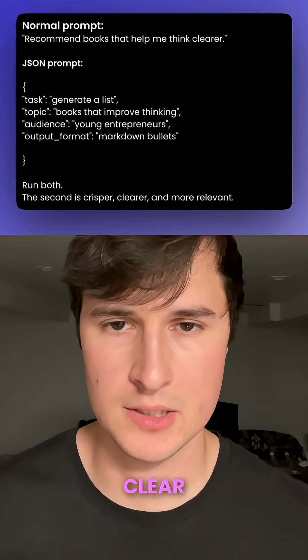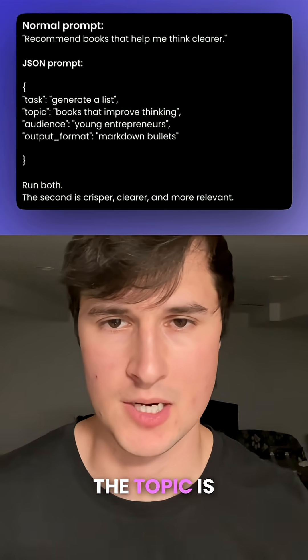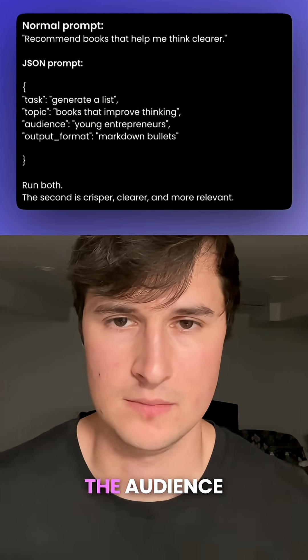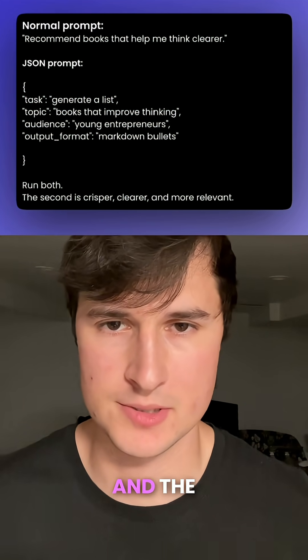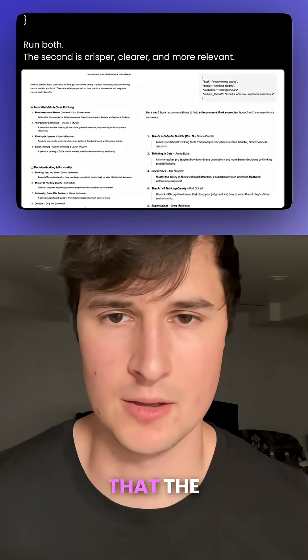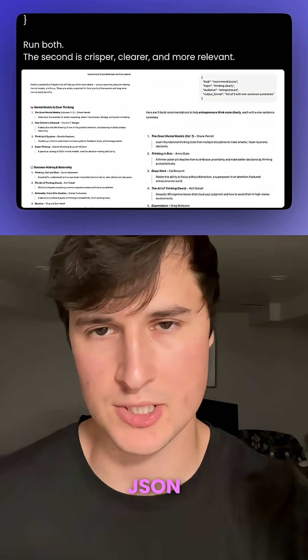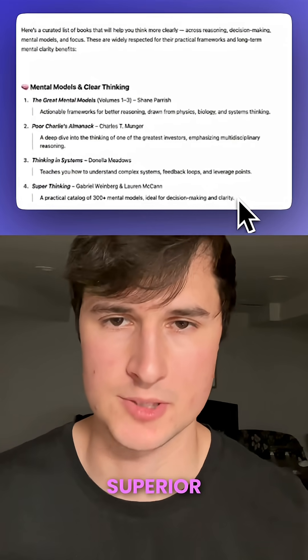So if your normal prompt is 'recommend books that would help me think clearer,' then your JSON prompt would look like this: the task is generate a list, the topic is books that improve thinking, the audience is young entrepreneurs, and the output format is markdown bullets. You can easily tell that the results from each of these prompts are completely different, and that's why JSON prompting is much more superior.